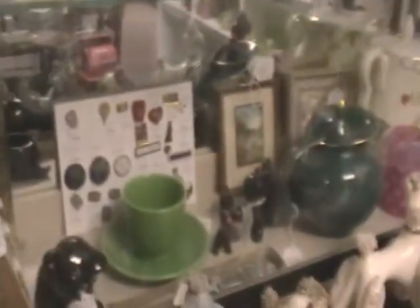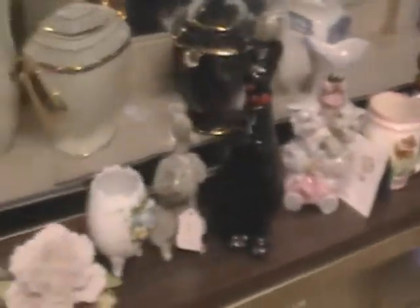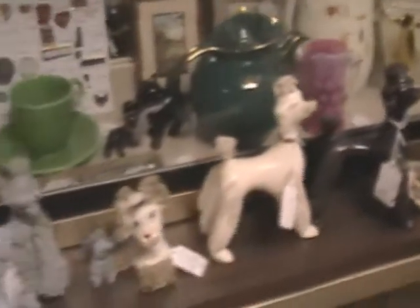This is a showcase filled with more glassware and pottery items, with a few jewelry pieces on the end. And some figurines of dogs and cats.